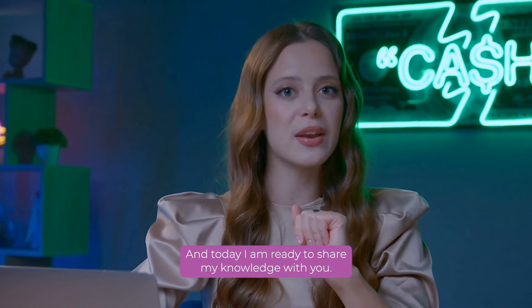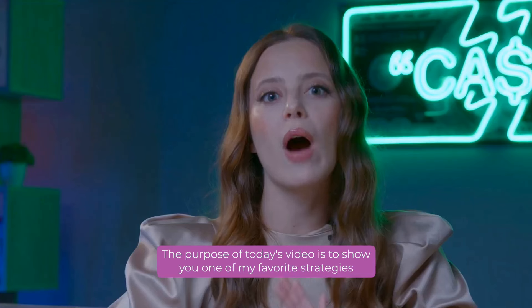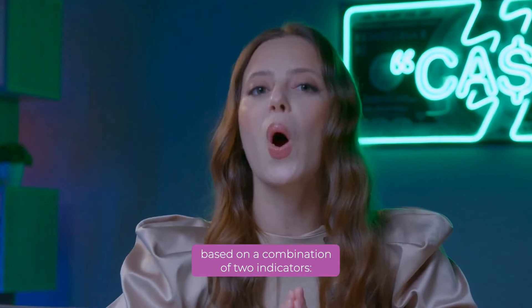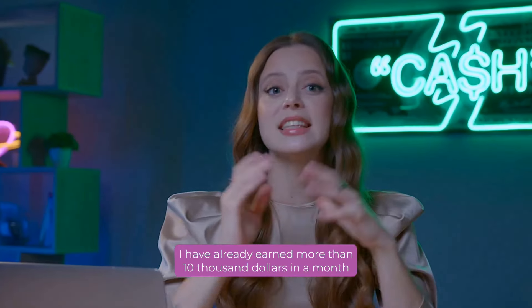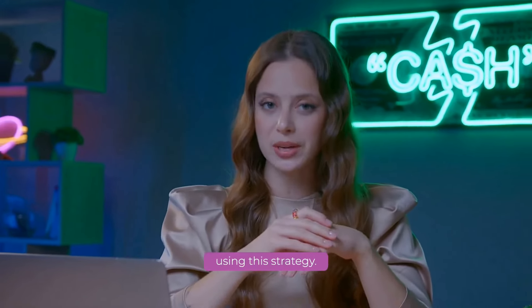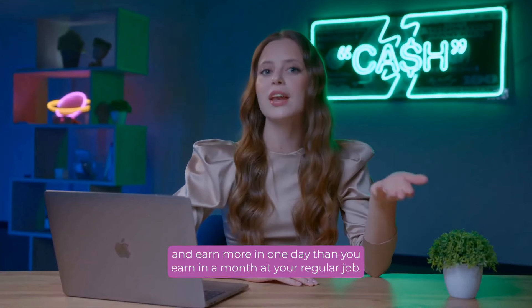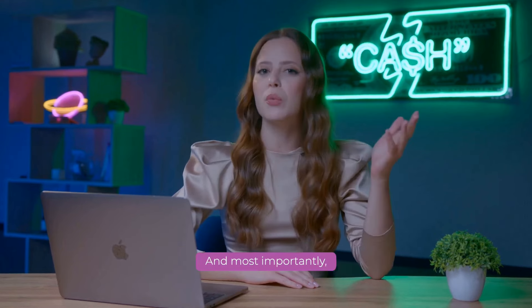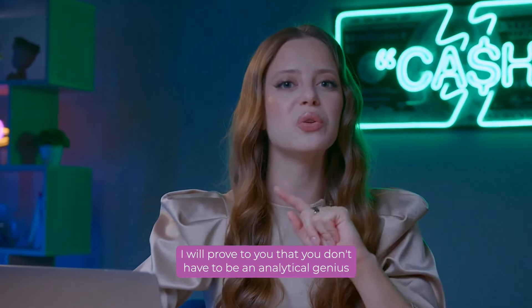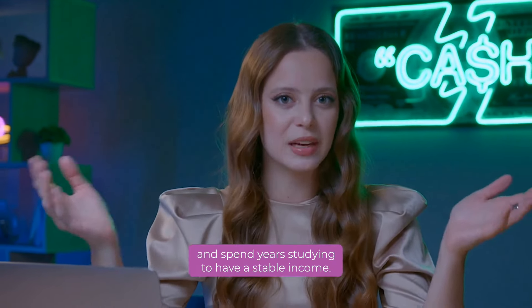And today, I am ready to share my knowledge with you. The purpose of today's video is to show you one of my favorite strategies based on a combination of two indicators — the stochastic indicator and the alligator indicator. I have already earned more than $10,000 in a month using this strategy. This simple strategy will allow you to start with a small amount and earn more in one day than you earn in a month at your regular job.